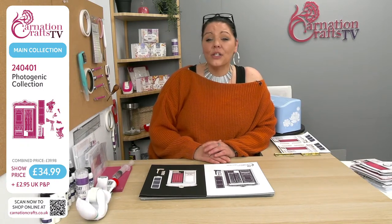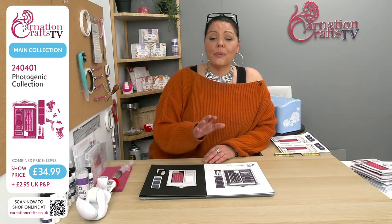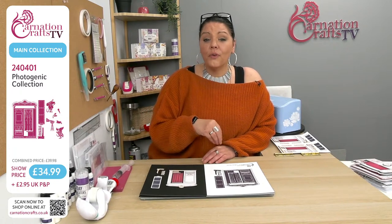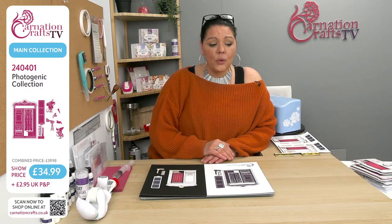It's not on the deal of the day today, so don't go looking there for it. There's a QR code at the bottom of the screen — that's the quickest route in. Just turn your camera on on your phone and hover it; that'll take you straight to the link. You can also go to the website and find a banner that'll take you straight to it, or use the number 240401. That's the Photogenic Collection. Show price £34.99, £2.95 UK P&P.